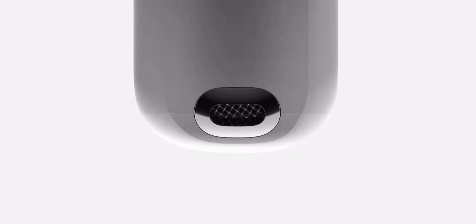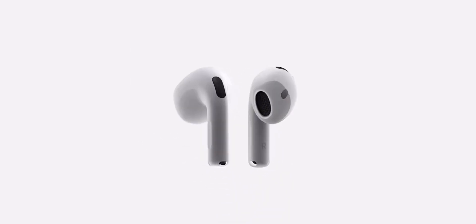Hey, everyone! Today, I'm going to share a super easy trick to make your AirPods sound much louder and clearer. No extra apps or tools needed — just a quick tweak in your iPhone settings. So, let's get started.